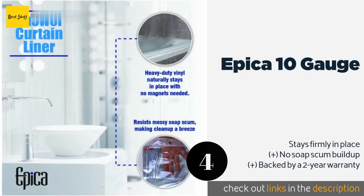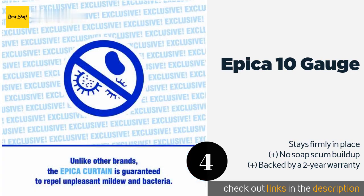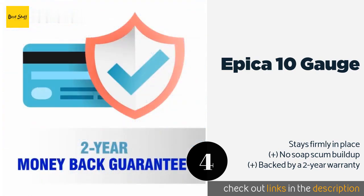The next product is the Epica 10 Gauge. The durable Epica 10 Gauge is made of vinyl that is easy to clean and will resist bacteria and mold for up to 24 months, making it well suited for allergy sufferers. Unlike some others, it comes with a reinforced mesh header that helps to keep the eyelets from tearing. The price is approximately $14.